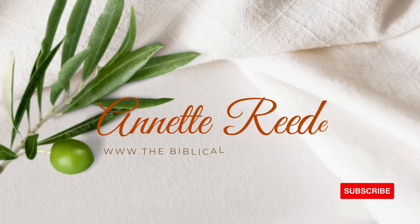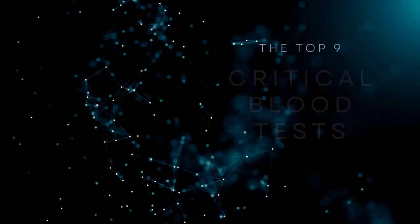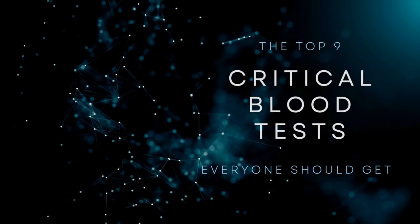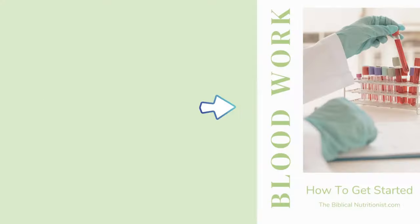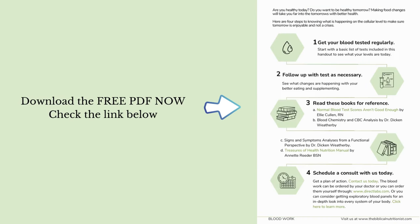Hello and welcome. I'm Annette Reeder from TheBiblicalNutritionist.com. Today we're going to talk about the nine critical blood tests that everyone should get now. You've heard me talk about getting blood work before because it's a subject I'm very passionate about. It is so important for us to get that inside view of what's really happening in our body.